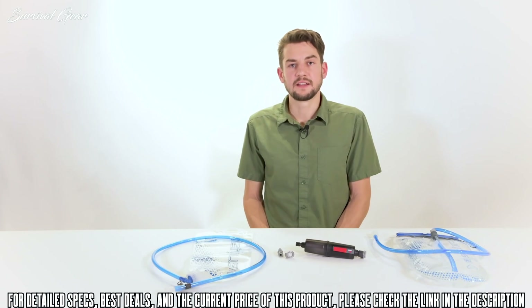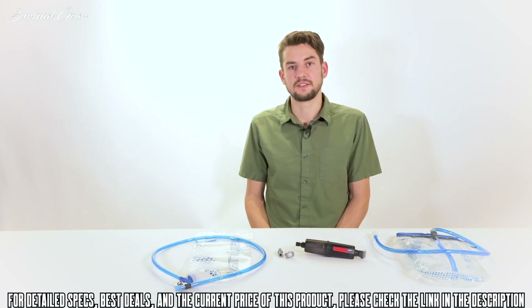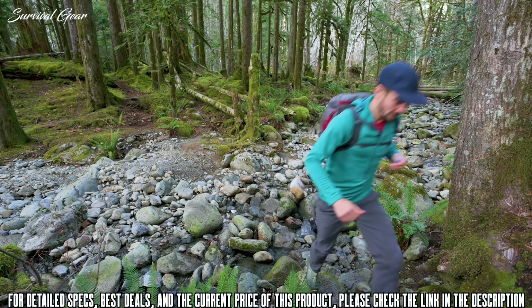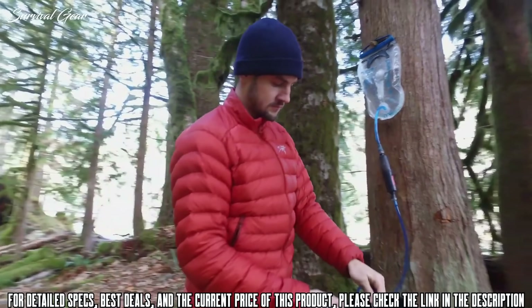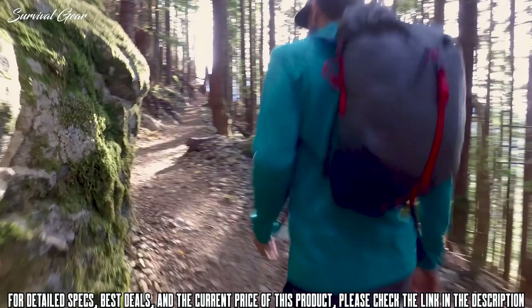Originally designed for the U.S. military, a decade later they still use it in the field thanks to its efficient design and rugged housing. When it's time to hit the trail with a fast and light pack, grab the Thru-Link filter and go. At camp, use it as a gravity filter for ultimate convenience. Built for unrivaled inline performance, the Thru-Link water filter truly keeps pace with you, keeping you safely hydrated without slowing you down.